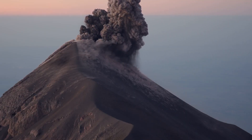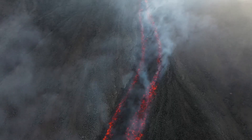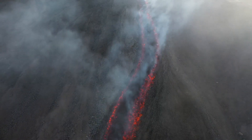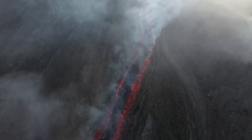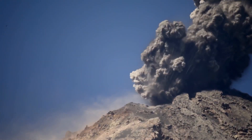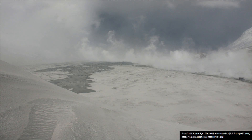Thus, when lava flows did erupt from or near this continually growing cone, they formed thick 50 to 200-foot-high masses which slowly advanced downslope at speeds of less than one mile per hour. These eruptions would frequently clog the vent, leading to powerful explosions which repeatedly generated pyroclastic flows that swept several miles downslope of the growing stratovolcano.